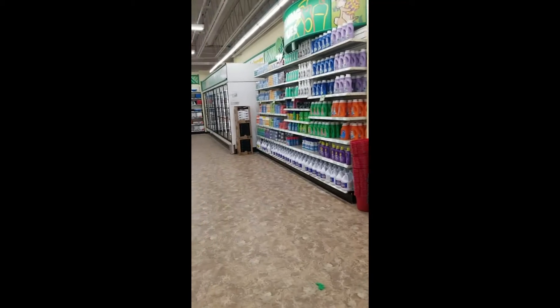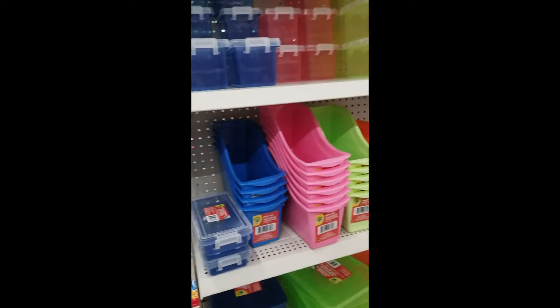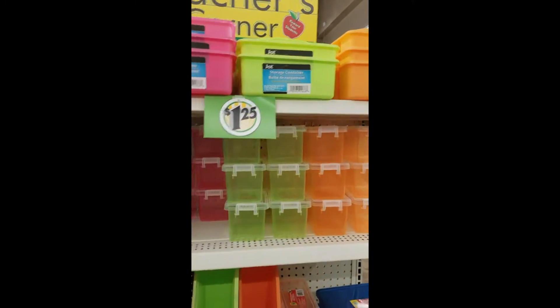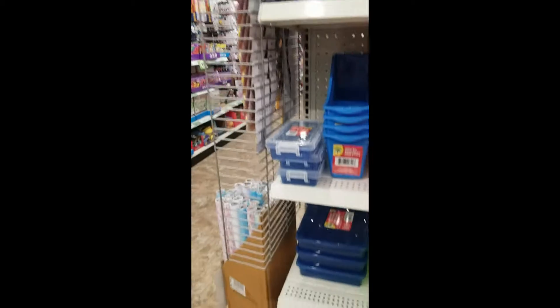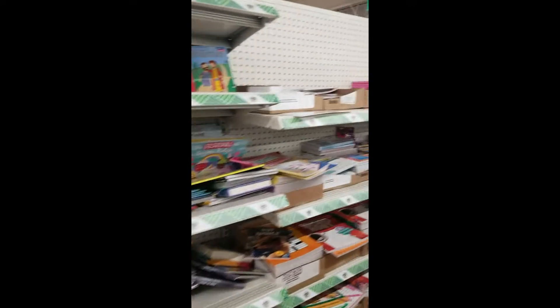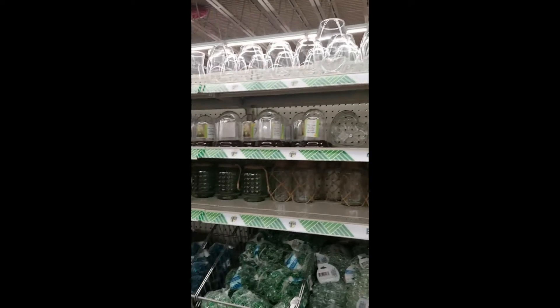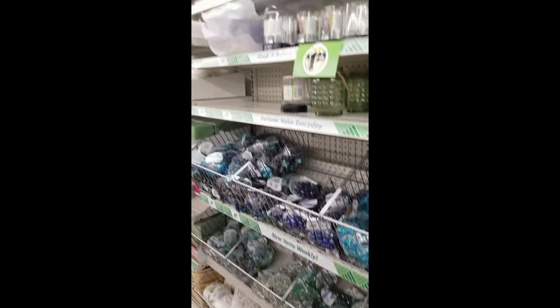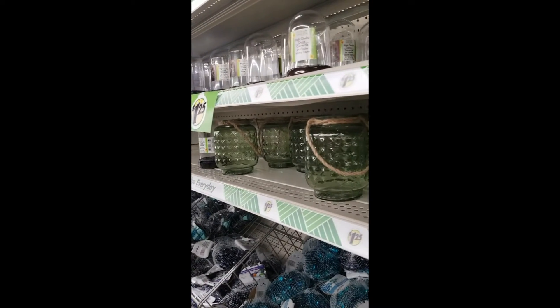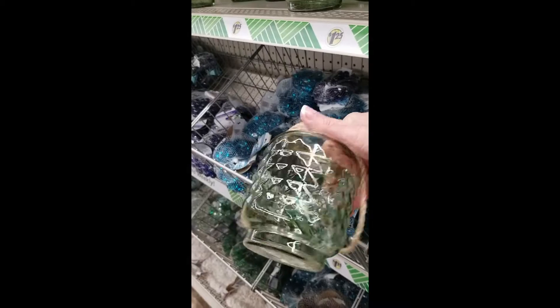More cleaning supplies down here. The toy section is pretty busy so I'm going to refrain from that. All these little storage containers, books as far as the eye can see, and some planting accessories. This is kind of cute.